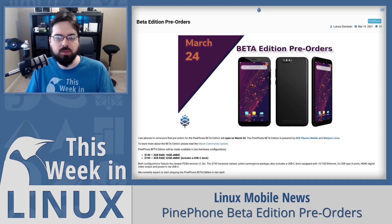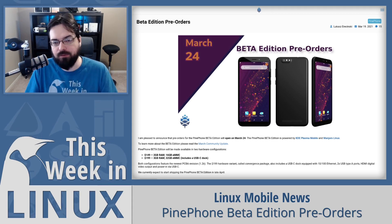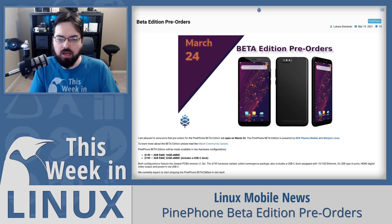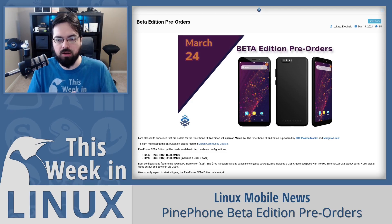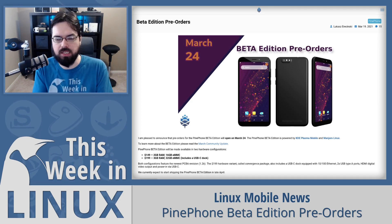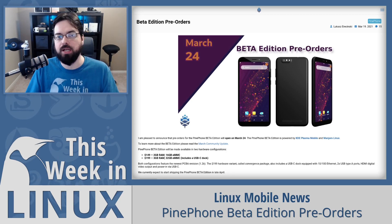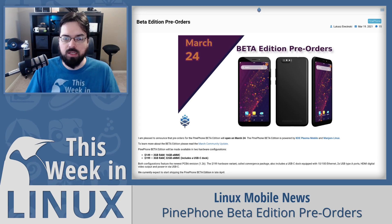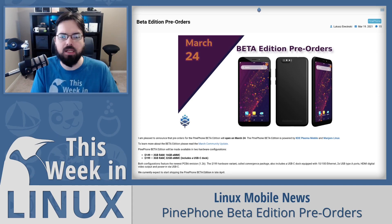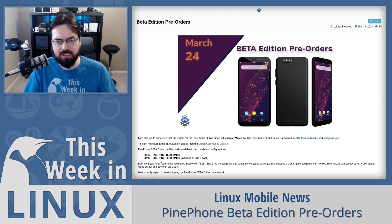Pine64 also announced some cool stuff they're working on, such as a physical keyboard and a fingerprint reader. These add-ons are going to connect through the pogo pins hidden by the phone's back cover. You have to remove the back cover and attach these to get these features — they essentially replace those covers to add that functionality. While the PinePhone specs are not the most powerful, the flexibility it has is very interesting.